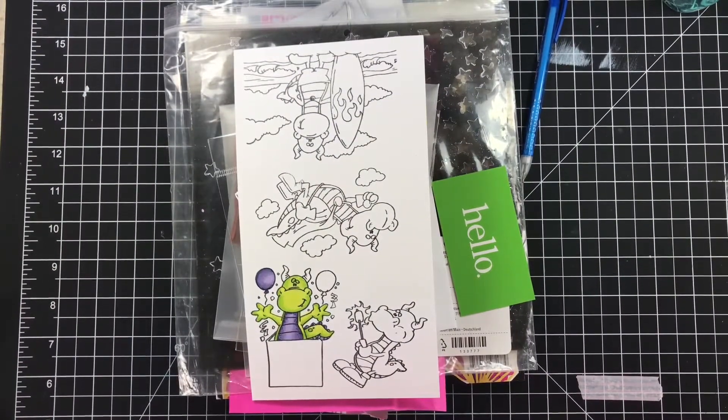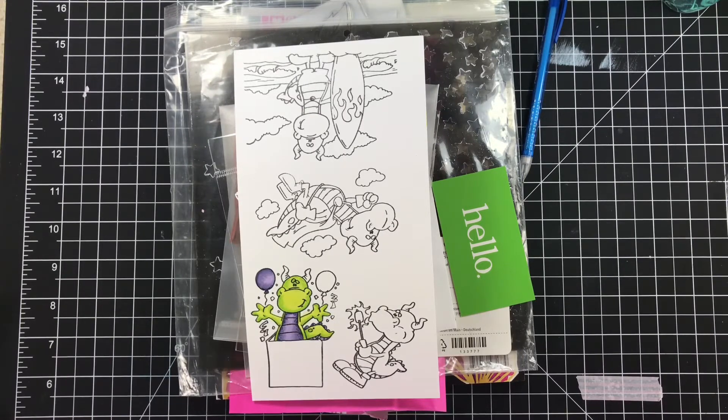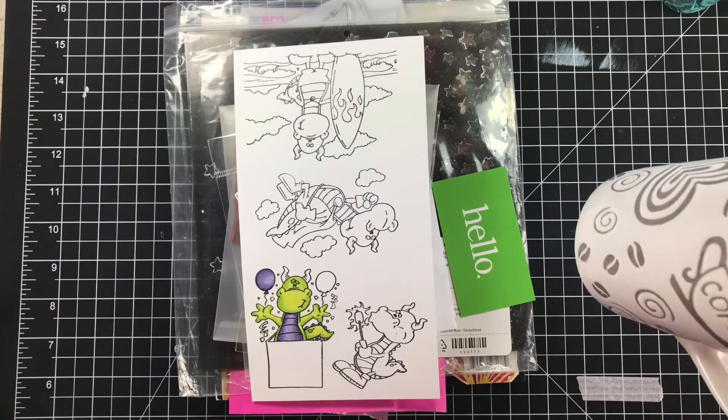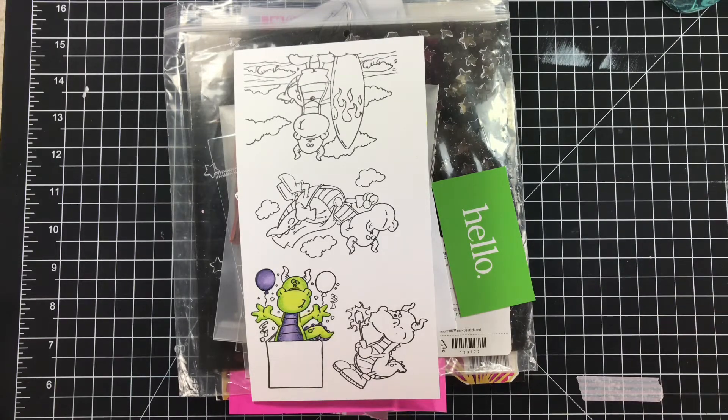Hi guys, welcome to Diety Dye's Crafty Corner. My name is Diane and today I'm going to share with you just a very small de-stash haul and some happy mail that I received. I'm really late at showing this because most of this stuff came in the beginning of the week and today is Saturday. Happy Saturday, guys! I'm having my coffee and doing this little video, and then I'll be doing a couple of videos late this afternoon as well, including the envelope share that we're going to be doing.